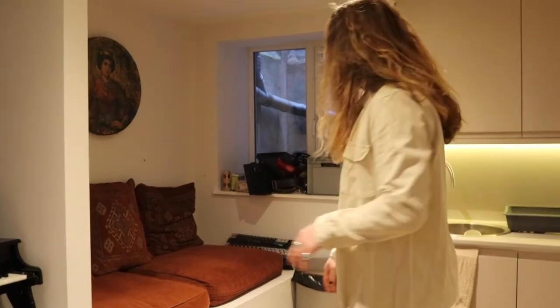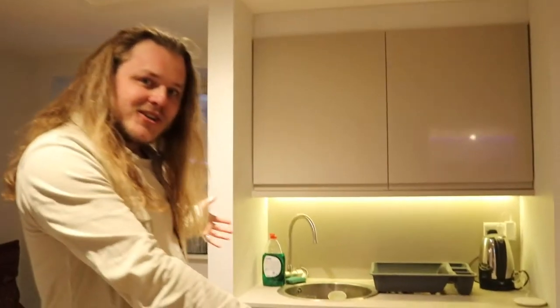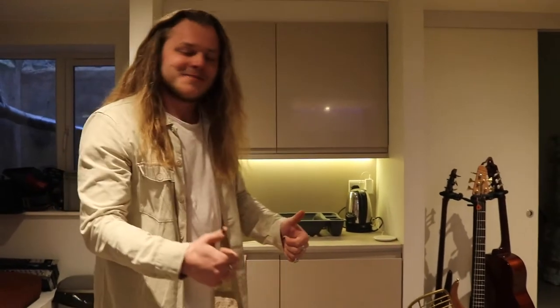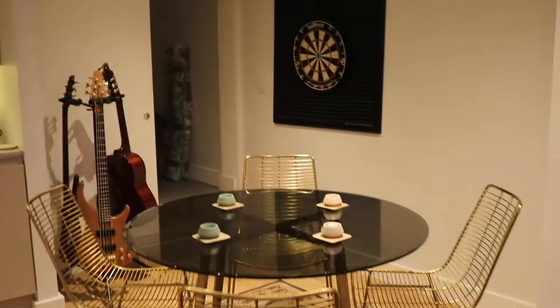Some nice quirky things there as well. There's a kitchen — another kitchen. I know there's one upstairs, but there's another one down here, which is awesome. Little hangout area, table, chairs, that kind of stuff.